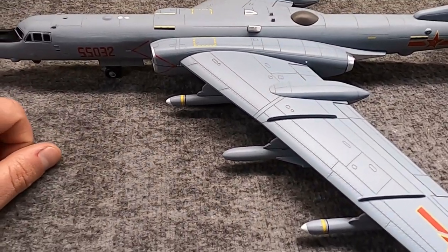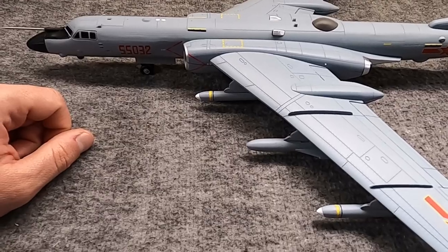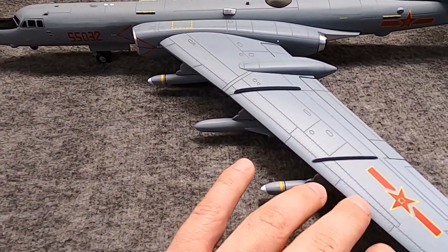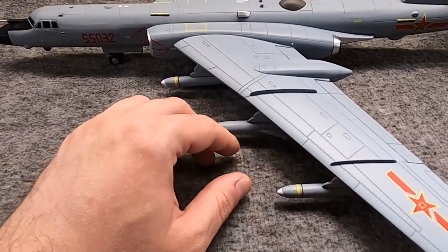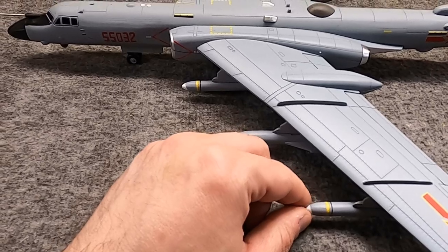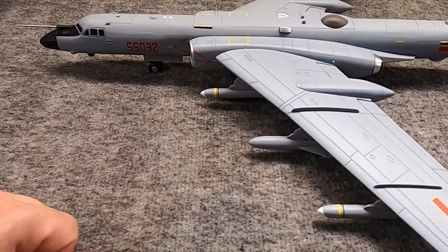Of the four Iraqi H-6Ds, one would be lost to Iranian forces — I think it was an F-14 that shot one down. The other three would exist for a brief time until they were destroyed while still on the ground during Operation Desert Storm in January 1991.